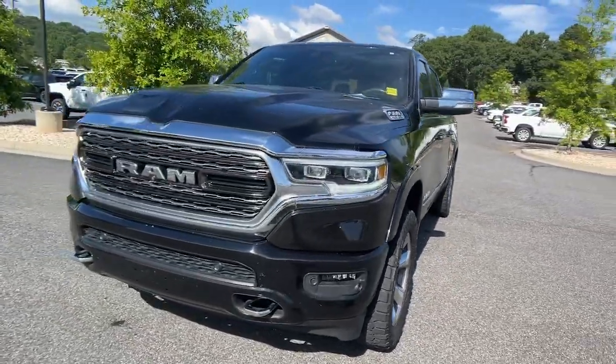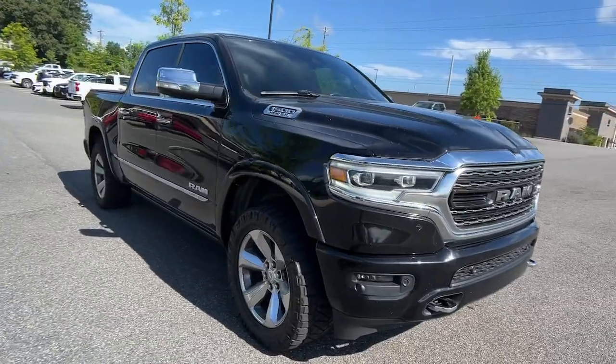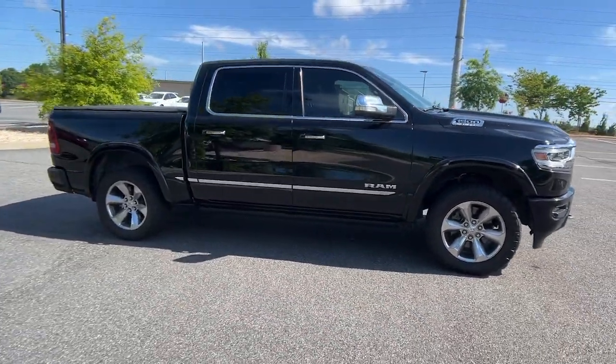Get acquainted with the 2020 Ram 1500. With less than 70,000 miles on the odometer, this vehicle provides excellent value.